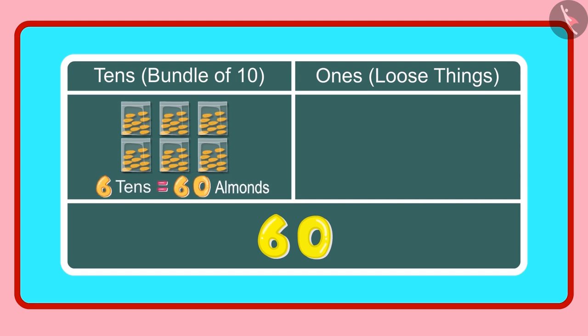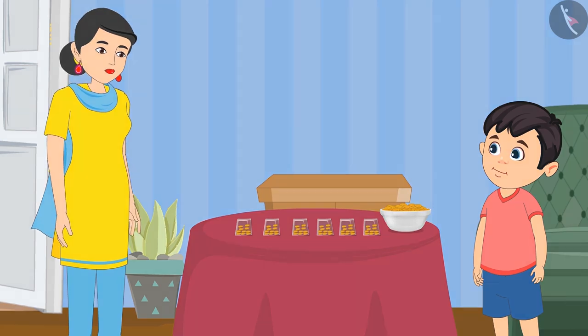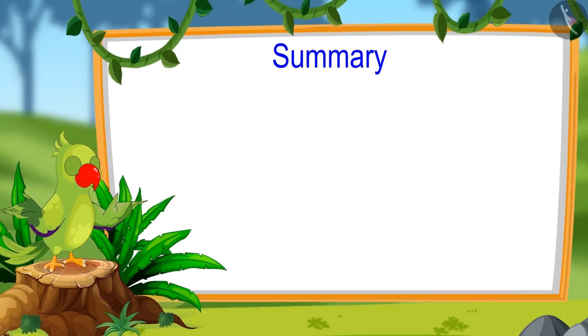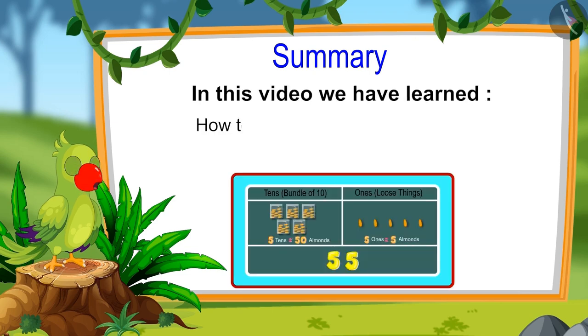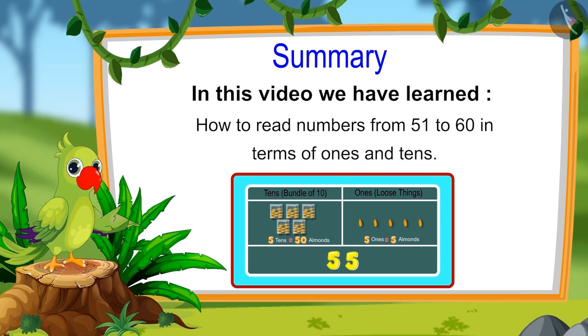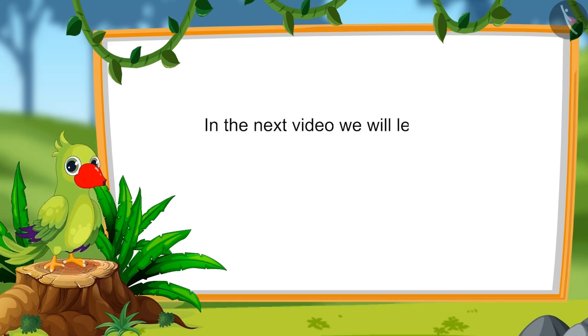Is this right mummy? Yes Chotu, you are right. So children, that is all for today. In this video, we have learnt about numbers from 51 to 60 and how to read these numbers in terms of 1's and 10's. In the next video, we will learn about numbers from 61 to 70. Until then, bye children!